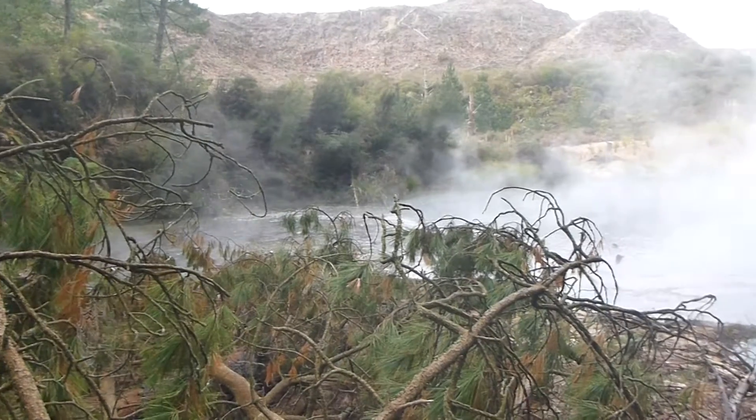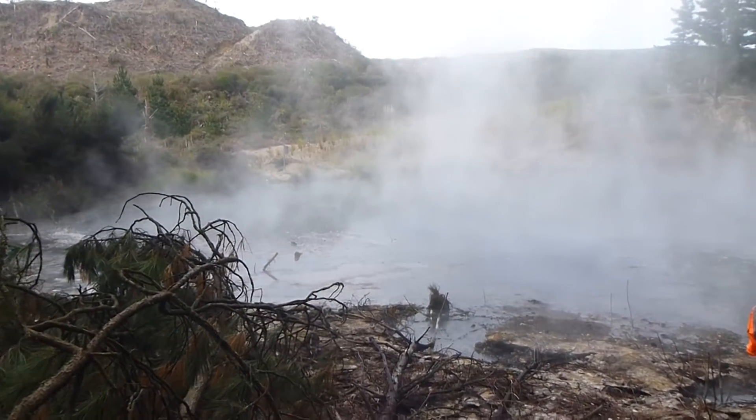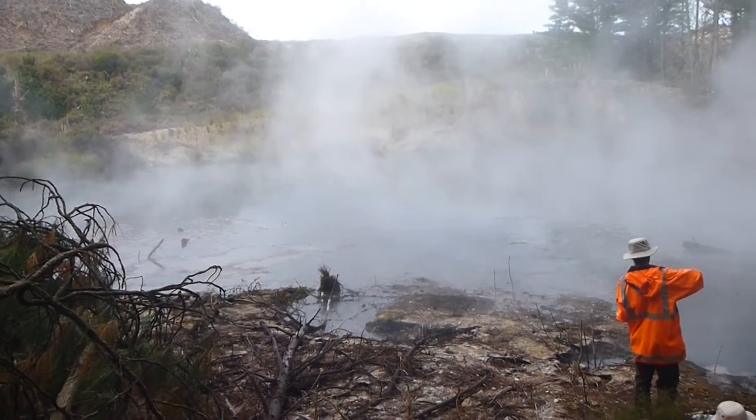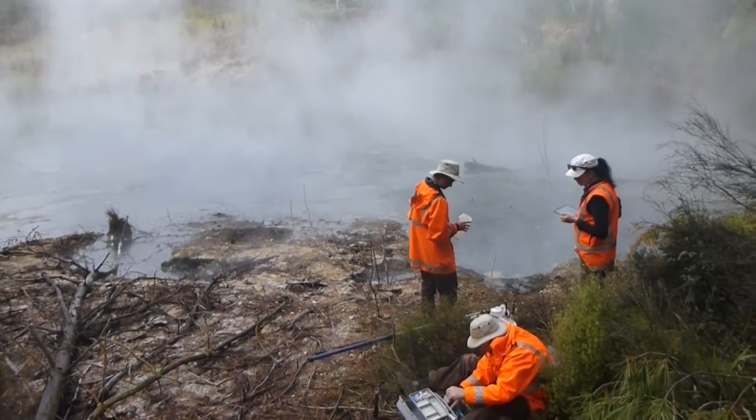In the 1000 Springs project we're trying to do something that has never been done before. We are sampling 1000 springs across the Taupo volcanic zone, across as many different physical and chemical conditions as we can get. No matter what acidity or alkalinity, and no matter what temperature, there will be life in all of these hot springs.